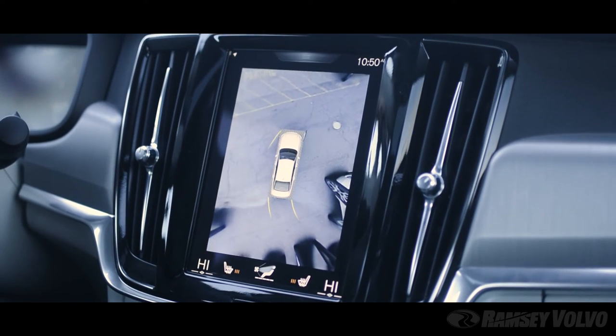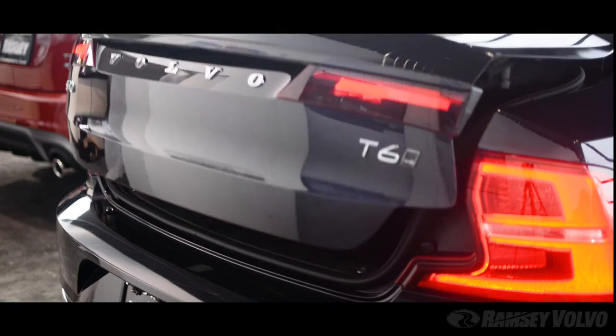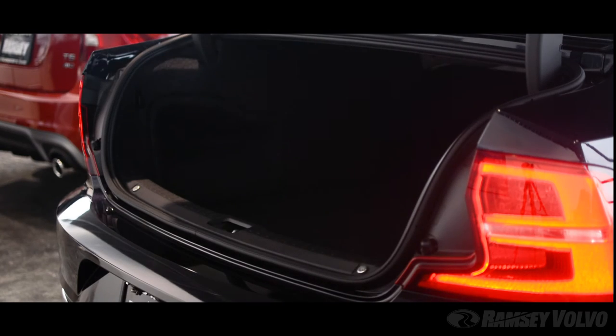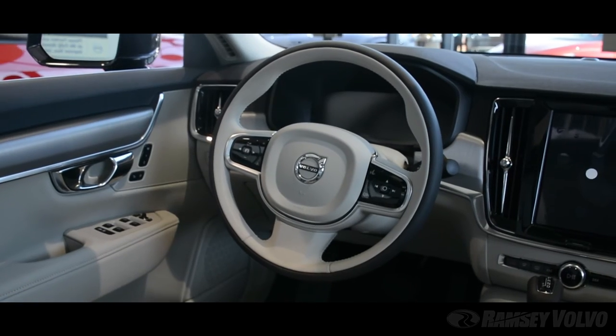The Convenience Package provides semi-automatic parking, adaptive cruise control, and a power-operated trunk lid. The Climate Package comes with premium heated leather seats, a heated steering wheel, and heated windshield.